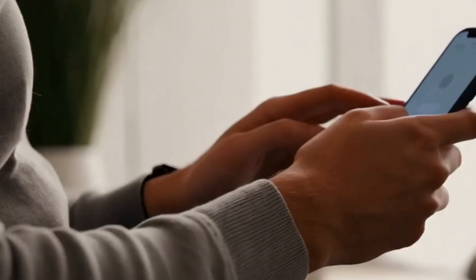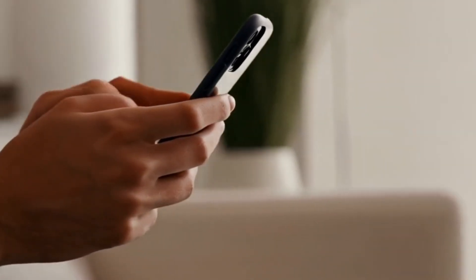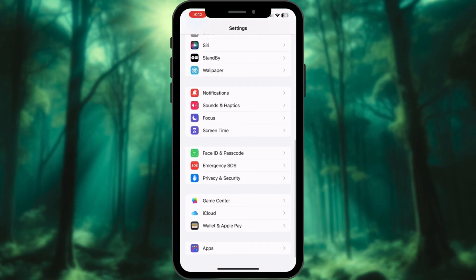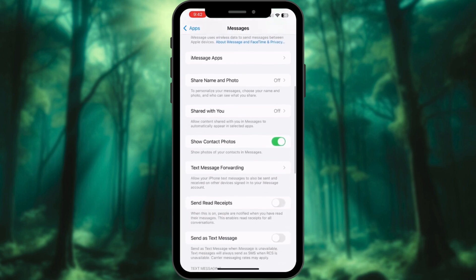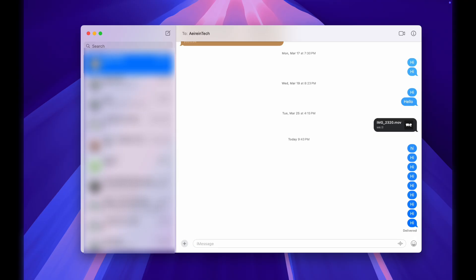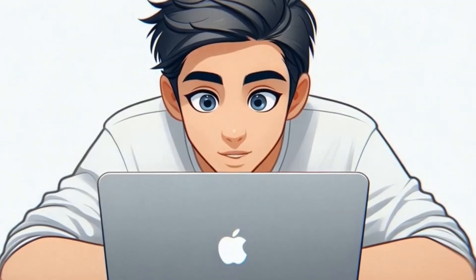Send and receive SMS messages on Mac. Texts, two-factor authentication codes — no more checking your iPhone every five seconds. Go to iPhone Settings, Messages tab, Text Message Forwarding, and add your Mac. Now you can send and receive both iMessage and SMS texts straight from your Mac. No more scrambling for your iPhone just to enter a verification code. Efficiency at its finest.